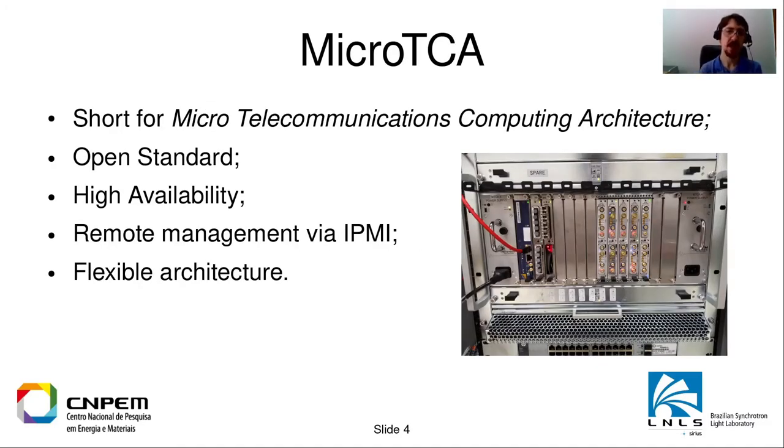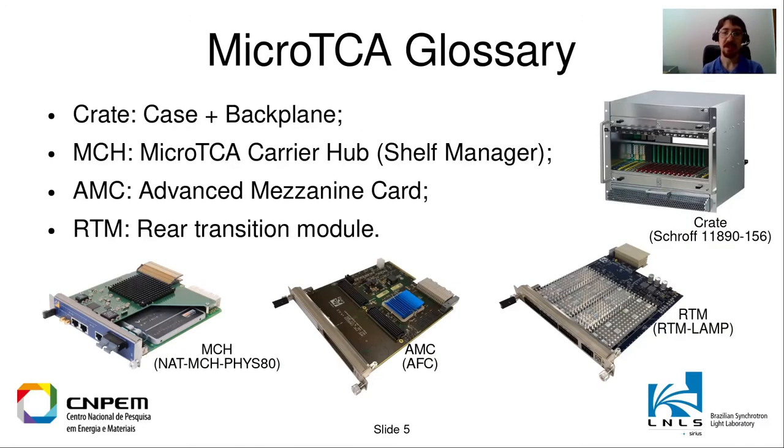So what is MicroTCA? MicroTCA is short for Micro Technical Communications Computing Architecture. It is a descendant from the Advanced TCA standard. It is an open standard, like the standards we use in desktop computers but for high availability systems. It offers remote management via IPMI and has a very flexible architecture. In a typical MicroTCA system you will have a crate — the metal case on the right — which can come in different configurations, different numbers of slots, and you can buy it from different manufacturers.